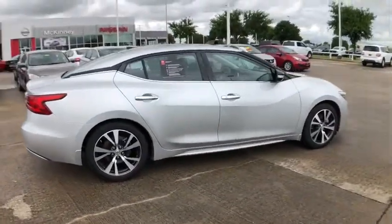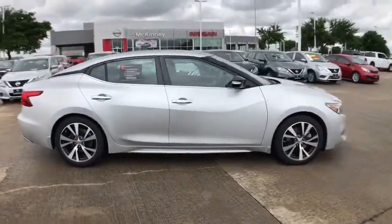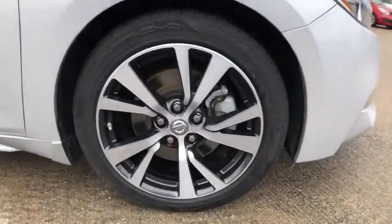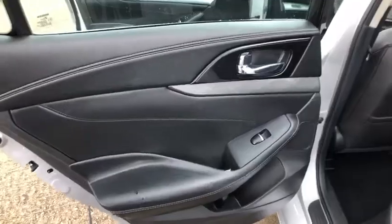This vehicle has less than 40,000 miles. Here are some of this vehicle's great options: Bose sound system, backup camera, power passenger seat, navigation system, traction control.